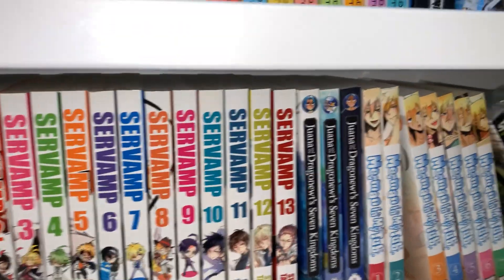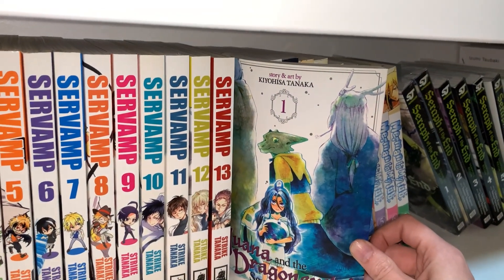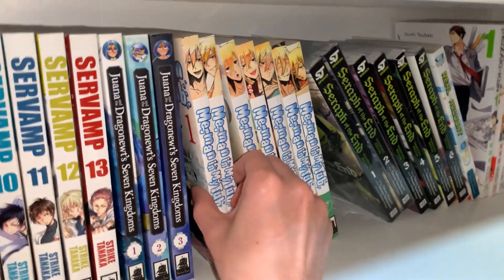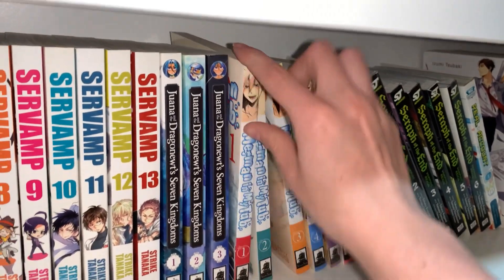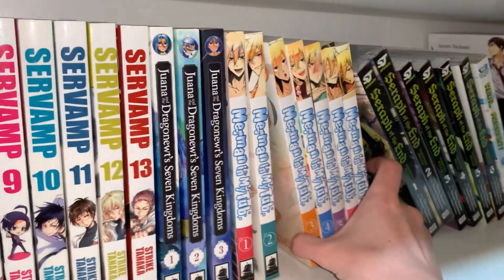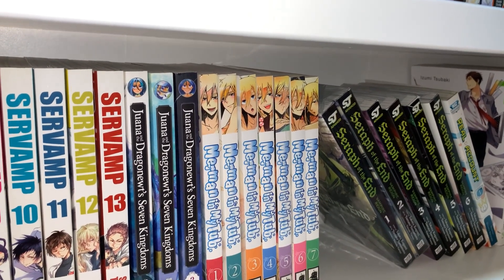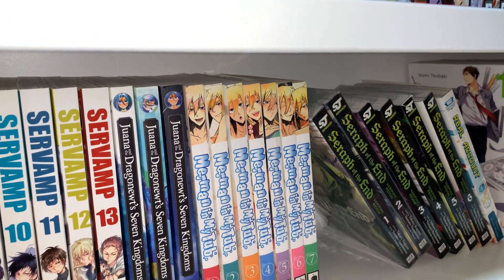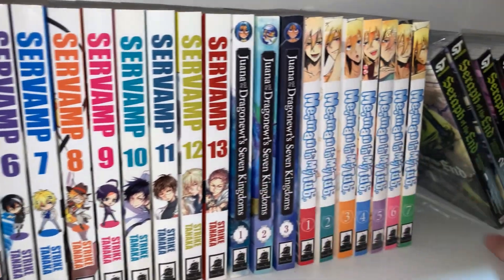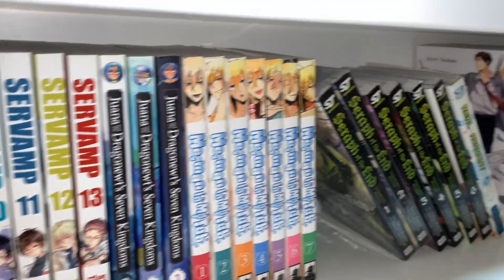This is what I like to call the Seven Seas Did This To Me section of my shelf. I have Servamp, volumes 1 through 13 — this is about vampires or other demon things. Why did I buy this? Probably because this guy has long hair. I will read it because I bought it. Then Wanna and the Dragon Orbs: Seven Kingdoms — this looks interesting, only three volumes, haven't read it yet. And Merman in My Tub, volumes 1 through 7 — it's about mermaids, so why not? Every now and then when I need one more volume for free shipping on a Seven Seas order, I add in a volume of Merman in My Tub or Servamp. That's how I get 13 volumes of a vampire manga I haven't read.